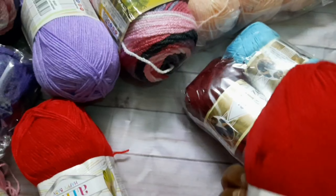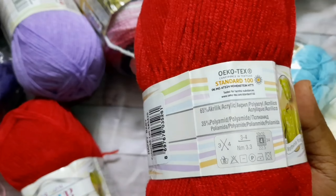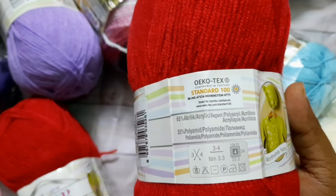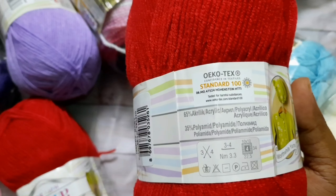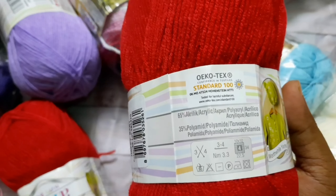And then hook size is 3.5, and then hook size is 3 and 4.